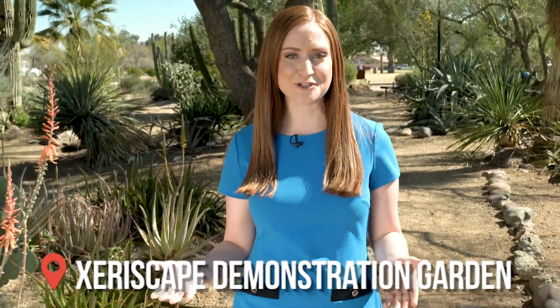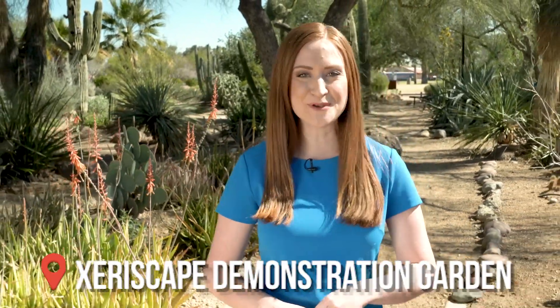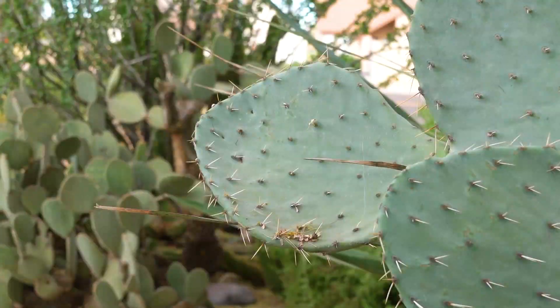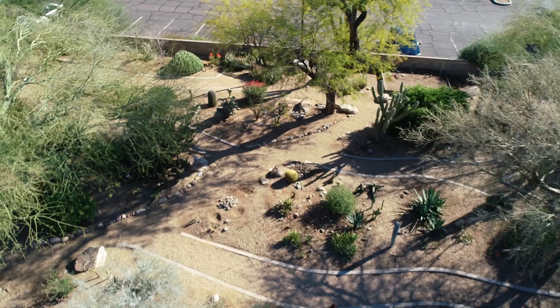The Glendale Xeriscape Demonstration Garden is the perfect place to take a walk and enjoy our beautiful desert landscape. The four-acre garden surrounds the Glendale Main Library, featuring more than 400 species of plants with a focus on low water use, perfect for the heat.